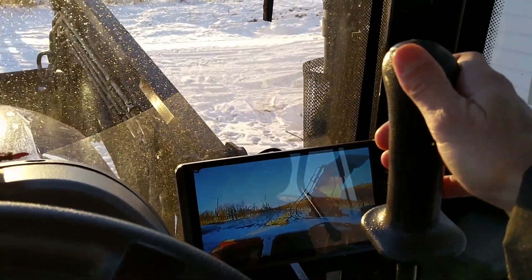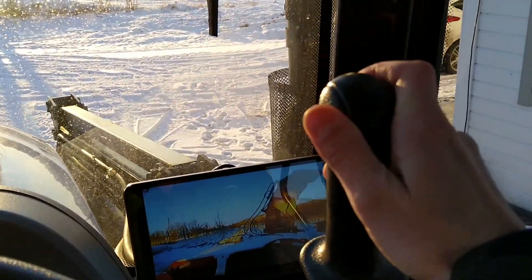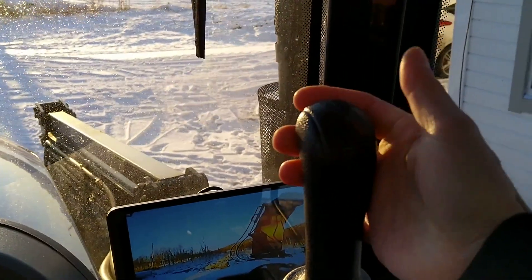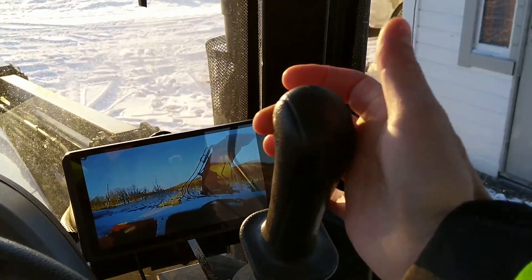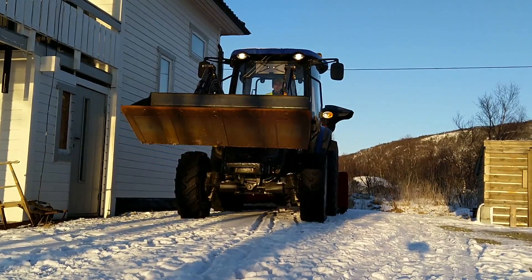This is the handle where you operate the front loader. By pushing it a little extra forward you put the front loader in floating position. If you have pallet forks on the loader it's also possible to push it from side to side.